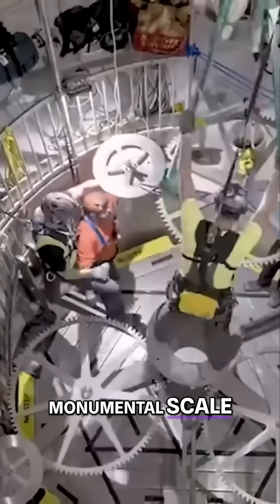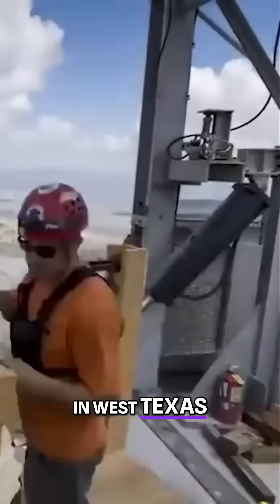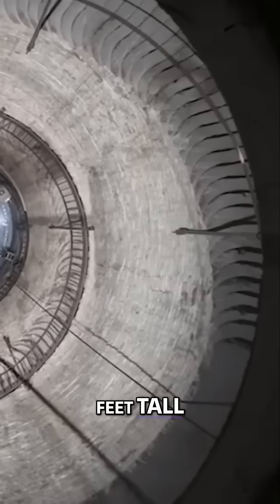The 10,000-year clock is a physical clock of monumental scale. It's about 500 feet tall, inside a mountain in West Texas in a chamber that's about 12 feet in diameter and 500 feet tall.